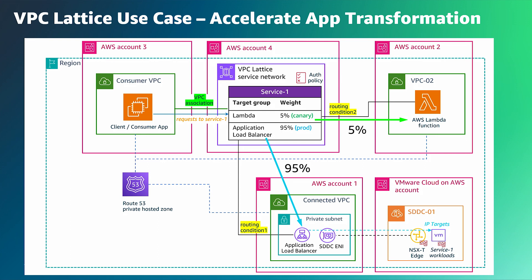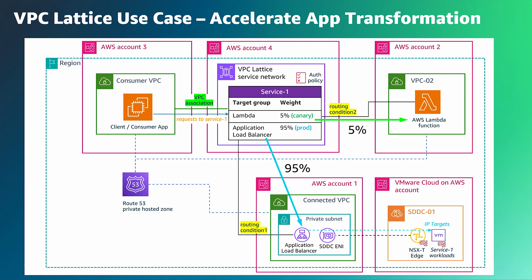VPC Lattice supports all the common CI/CD deployment patterns, such as blue-green or canary release — exactly the scenario here. You can leverage weighted routing to precisely distribute traffic among the two service targets, using different routing conditions based on a request header or path. By doing this, you can reduce risks during application cutover, which ultimately improves end-user experiences.